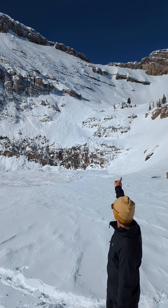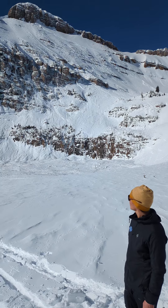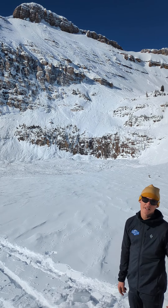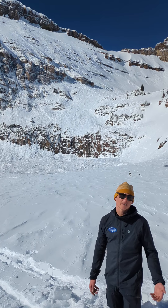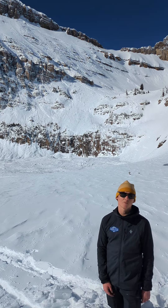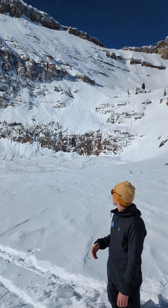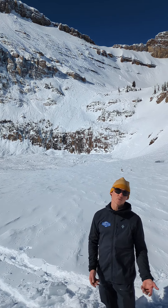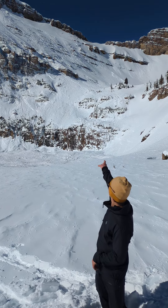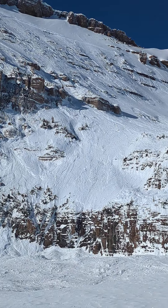You can see the crown extends all the way from far right all the way across the cliff band and over to the left. From here we're estimating that the average crown depth is probably five to six feet, with areas up to ten feet. It looks like it stepped down to the January 4th interface, and in places even to the November snow. If you look on the far right side you can see areas where the avalanche gouged to the ground.